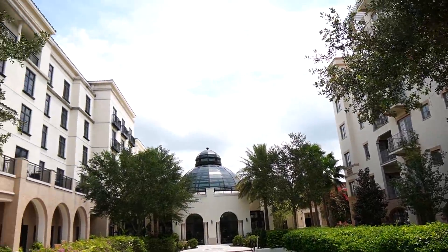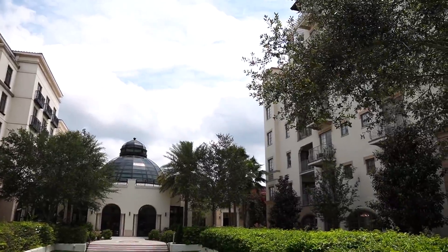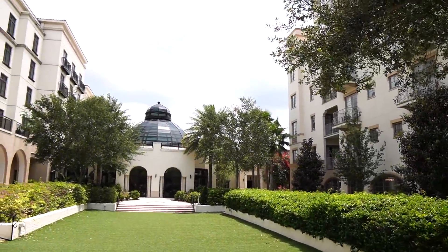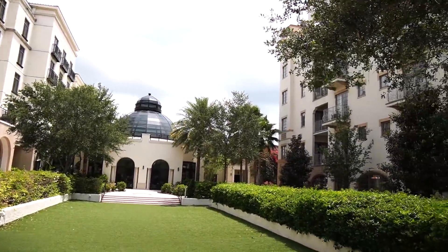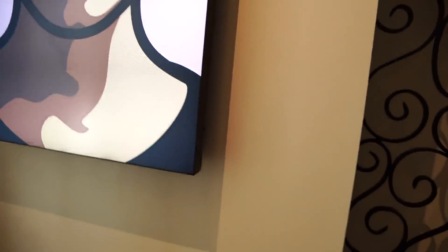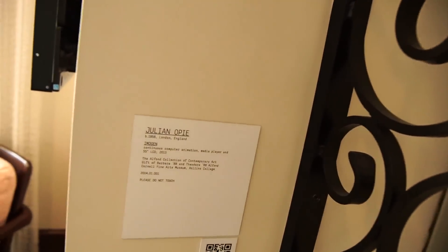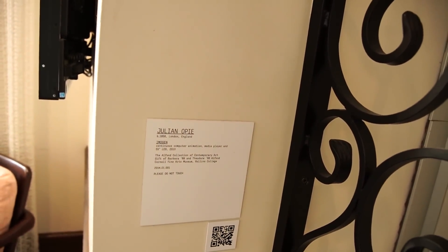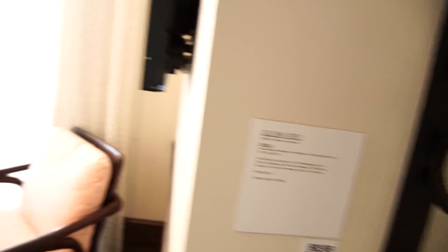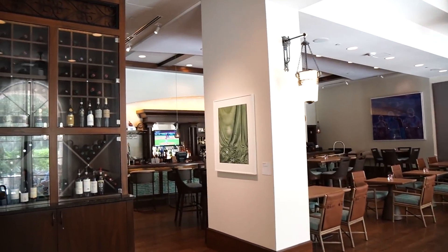Wanted to just kind of have a look around the hotel. Found out that this hotel is a not-for-profit hotel and every bit of profit goes back to scholarships for Rollins College, which is right over here. There's art all over the hotel — like this one is a digital painting by Julian Opie from London, England, born in 1958. They've got art kind of all over the place.